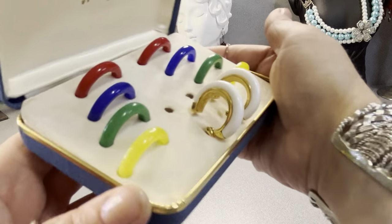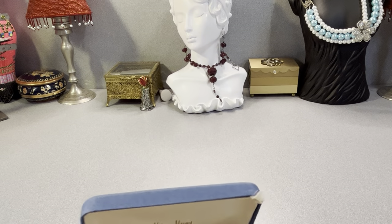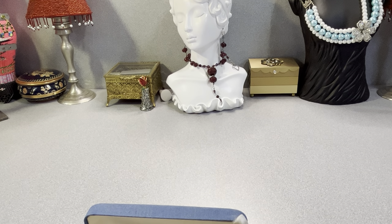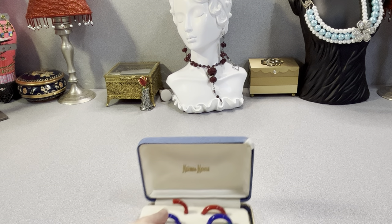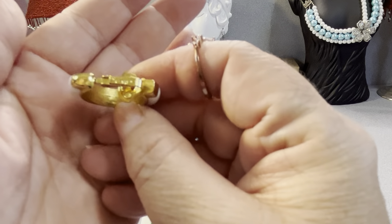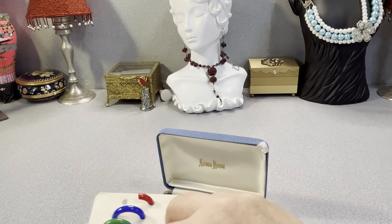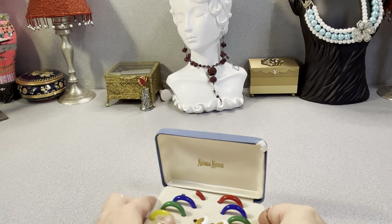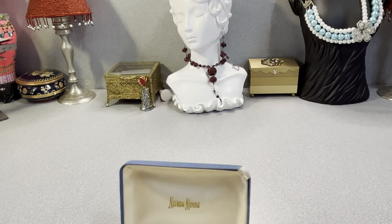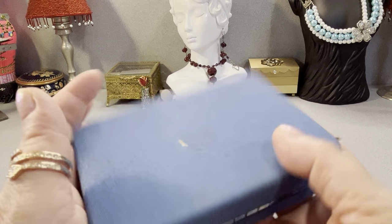The hoops — clip hoops — are signed Crown Trefari. It's a Crown Trefari piece, so this is mid-century. I did a little research and saw that Neiman Marcus made jewelry for Trefari at some point. I'm going to research them a little more, but that's my take. They're mid-century and in the original box.